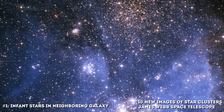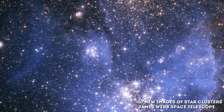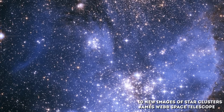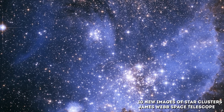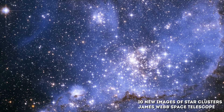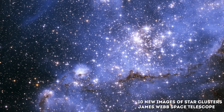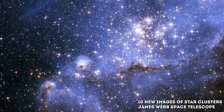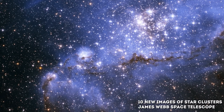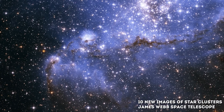Number 1: Infant Stars in a Neighboring Galaxy. The exquisite sharpness of the James Webb Space Telescope has revealed an underlying population of infant stars embedded in the nebula NGC 346 that are still forming from gravitationally collapsing gas clouds. They have not yet ignited their hydrogen fuel to sustain nuclear fusion. The smallest of these infant stars is only half the mass of our sun.